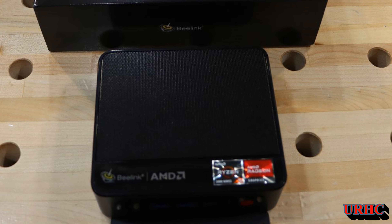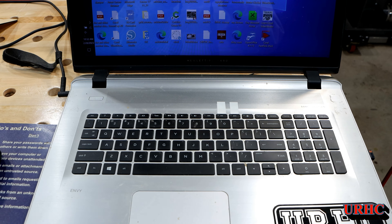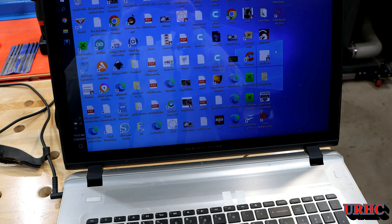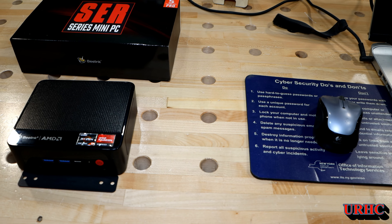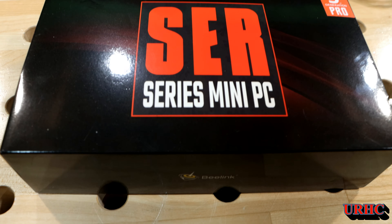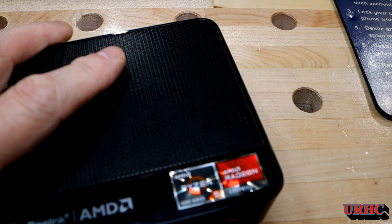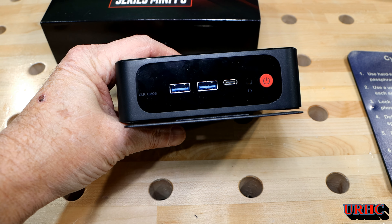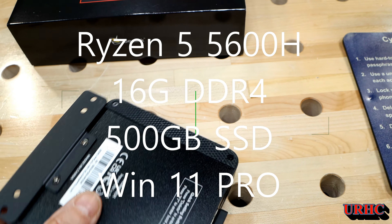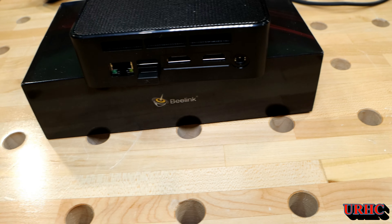My old laptop that I've been using in the shop for over six years died. It started having trouble booting up, the keyboard went out, and it would take 20 minutes to boot. I think all the Windows updates did something to it. So I went on Amazon and found a deal of the day — an AMD Mini PC. It's not a super powerhouse but it had good specs for my needs, and with the deal plus a discount I got it for right around $300. It's got a couple of 4K video outputs, a Ryzen 5 5600H, 16GB of memory, a 500GB SSD, and Windows 11 Pro.